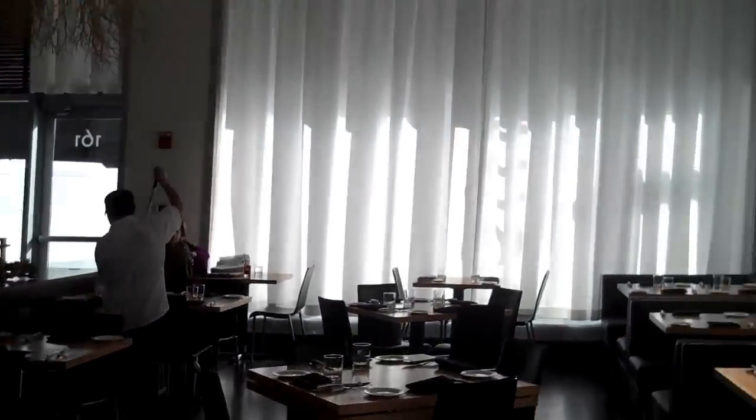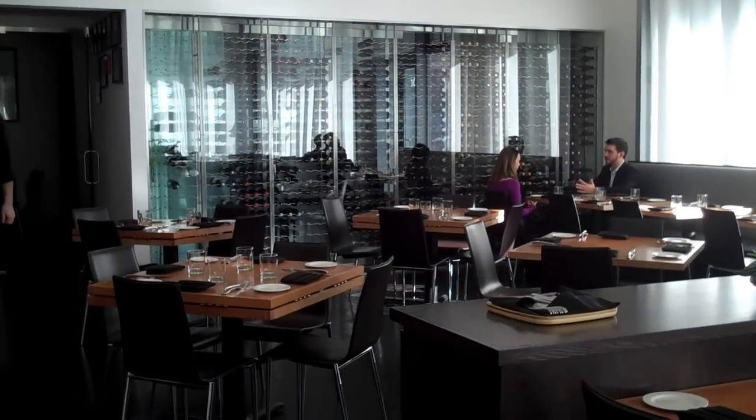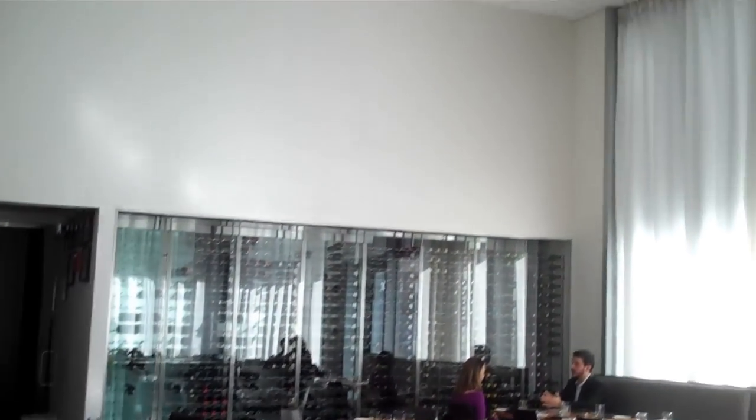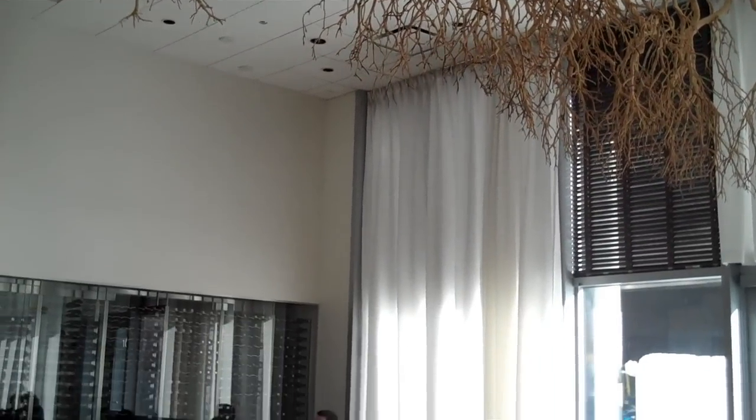And then on this side, when the curtains are closed, you can't see our outdoor patio area. We have space outside for 50 seated, 70 reception style. It is off the street and it is protected by a wind sail in the summer.